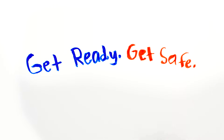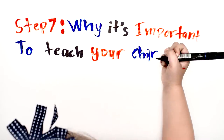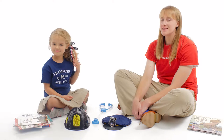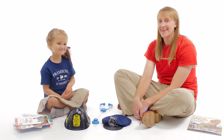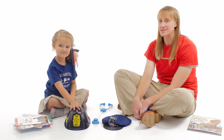Get ready, get safe. Step 7: Why it's important to teach your children about community helpers. I'm Sarah Thompson with Save the Children, and I'm here with my friend Lily. We're partnering with Primrose Schools on a nine-step series to help you develop your personal family emergency plan.